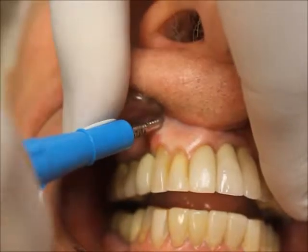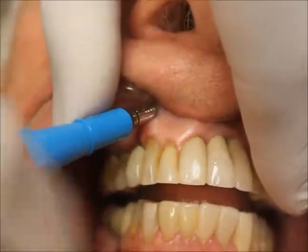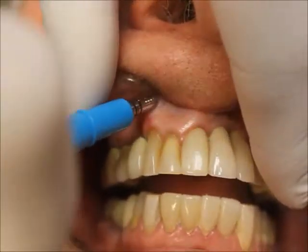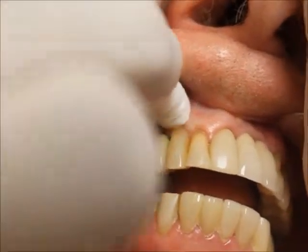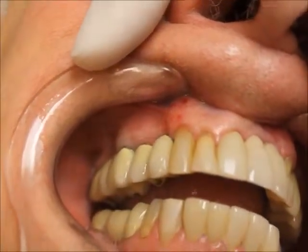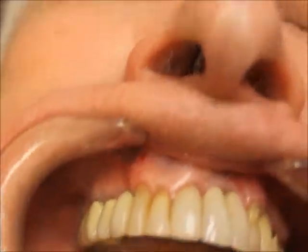We're going to do the other two perforations. There it is — Propel marks, three millimeters, mesial and distal. And how are we doing, Dr. Rothstein? I'm doing fine.